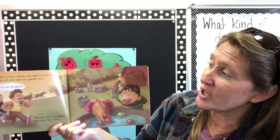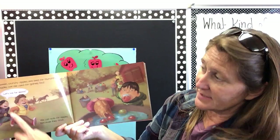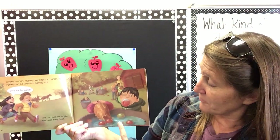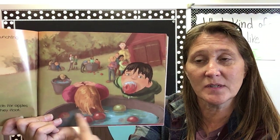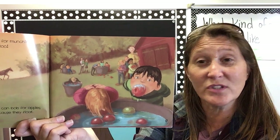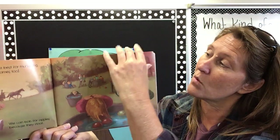Sweet, crunchy apples are best for munching. Apples can also be used for games. He says, let's bob for apples. And we can bob for apples because they float. They put the apples in a bucket of water and they put their hands behind their back and they bend over and try to get an apple with just their mouth. That's called bobbing for apples because the apples are floating on the water.